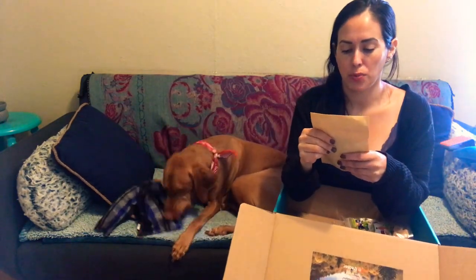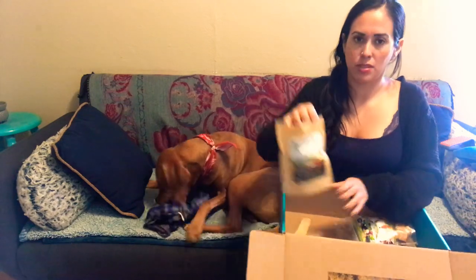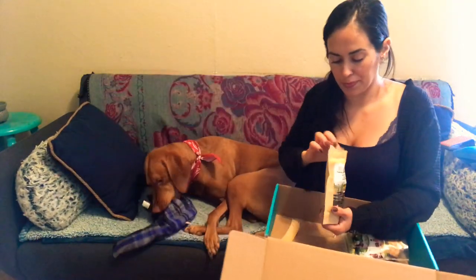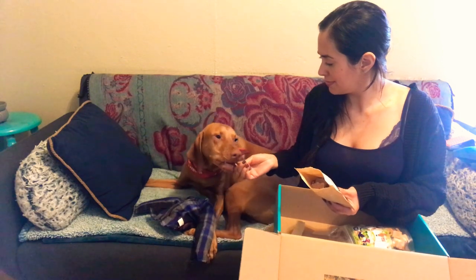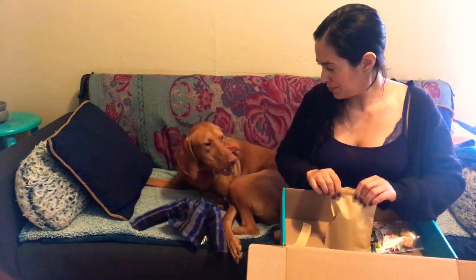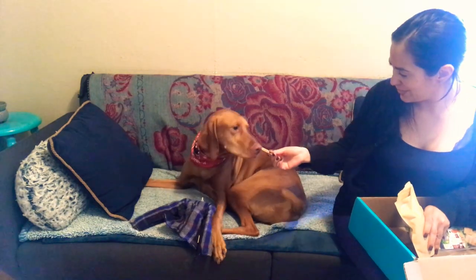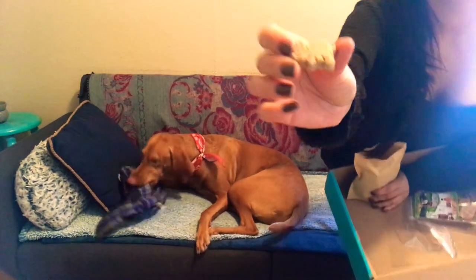The next one is Smokey Mountain Country Pork and Apple — again, apple! He loves apple. He has a toy that's an apple and every time I'm like 'go get your apple' he looks at me like 'where's the apple?' because he thinks I'm going to give him a real apple. He seems to like that one too, but he's really in love with his shirt. They're shaped like little pigs, which is sad, but they don't know.